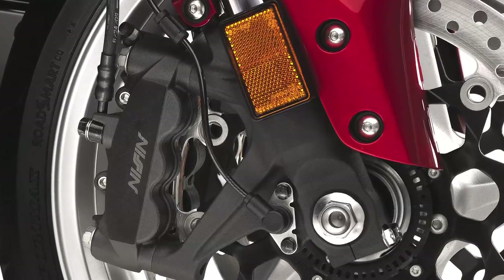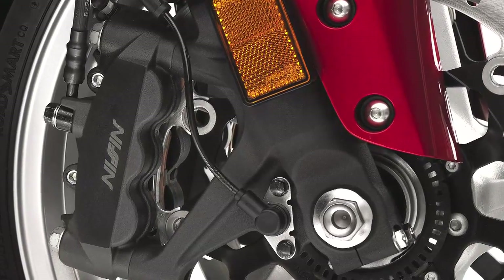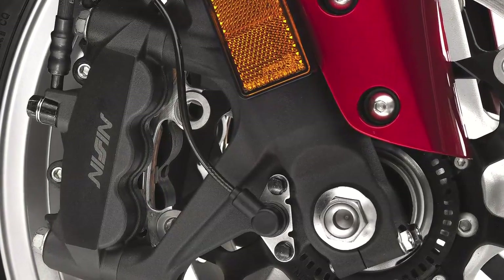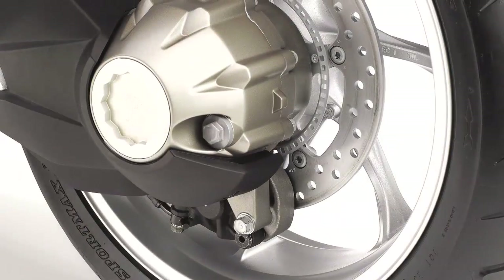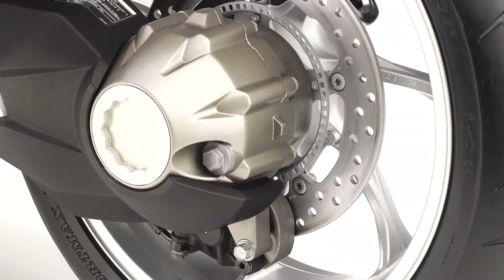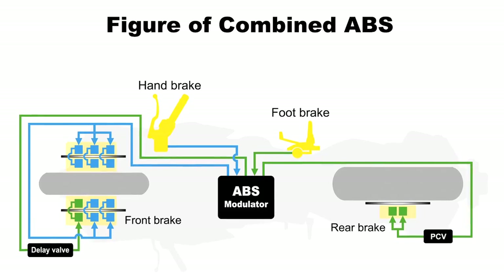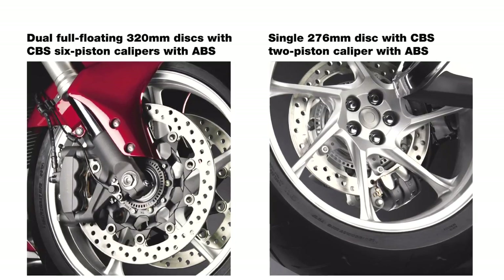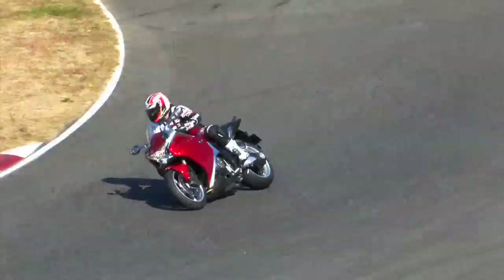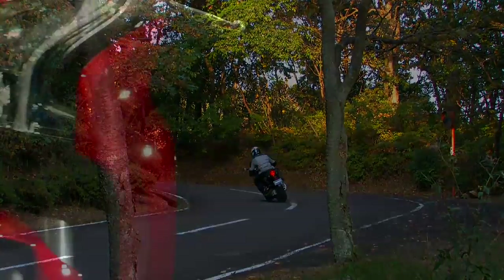The VFR-1200F also features sophisticated new brake technology via powerful new six-piston front calipers that grip large 320-millimeter floating discs, plus a two-piston rear caliper. Honda's combined braking system, or CBS, creates the optimal balance of front and rear braking forces. Also, the addition of a compact and lightweight ABS supports both the motorcycle's exceptional sports riding potential and its long-distance proficiency.